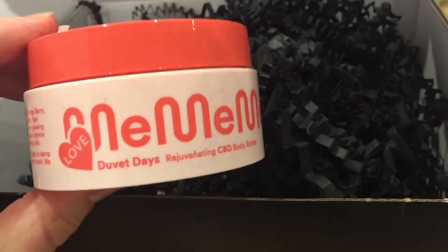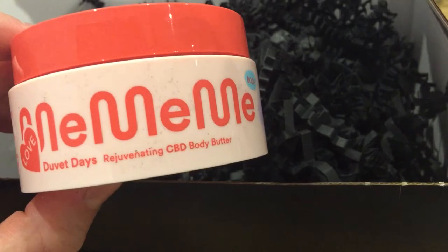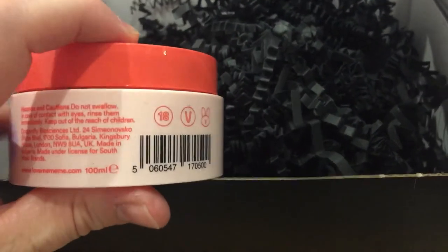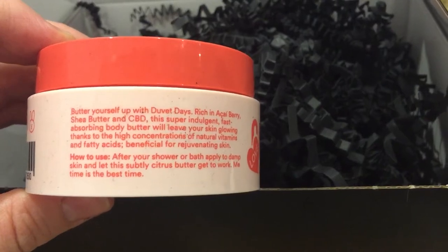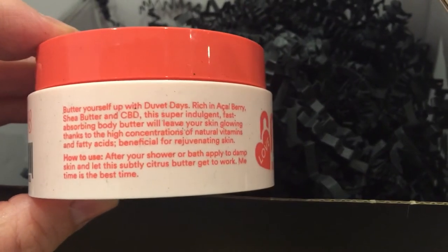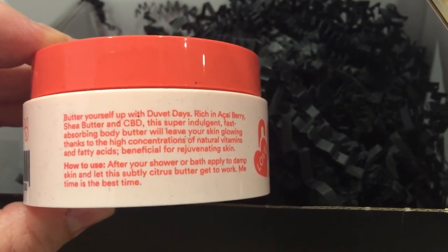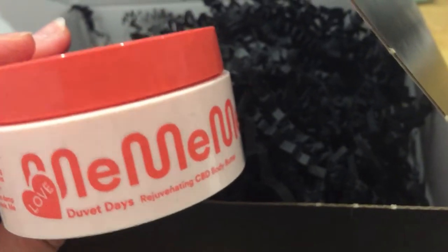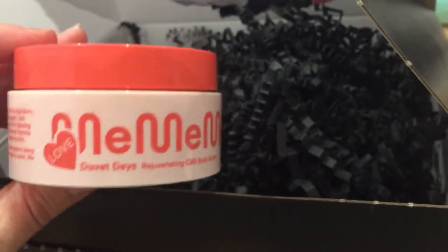I was quite stuck for my last pick, so I picked up the Me Me Me Duvet Days rejuvenating CBD body butter, 100ml. It says to butter yourself up — it's rich in acai berry, shea butter, and CBD. This super indulgent, fast-absorbing body butter will leave your skin glowing thanks to high concentrations of natural vitamins and fatty acids beneficial for rejuvenated skin. The consistency looks quite whipped, not too heavy for a body butter, so it's a decent size and I'm happy to have it.